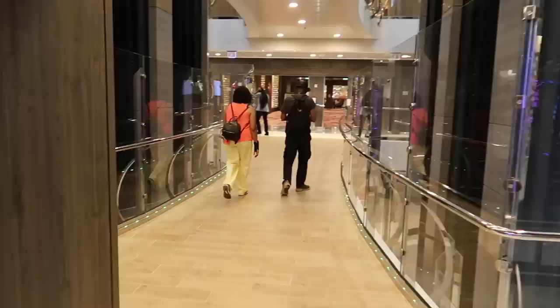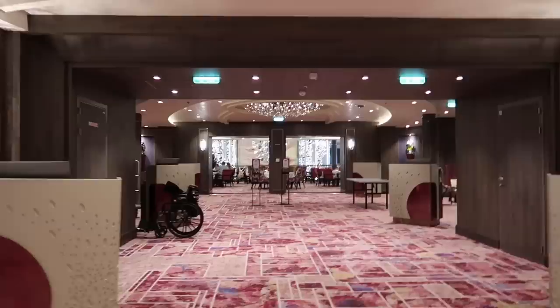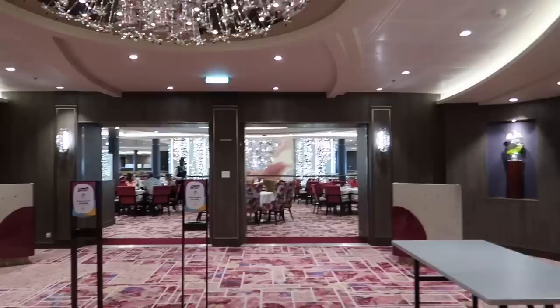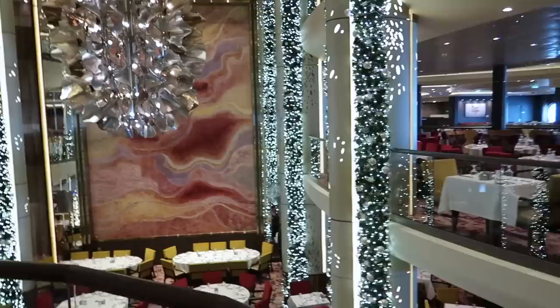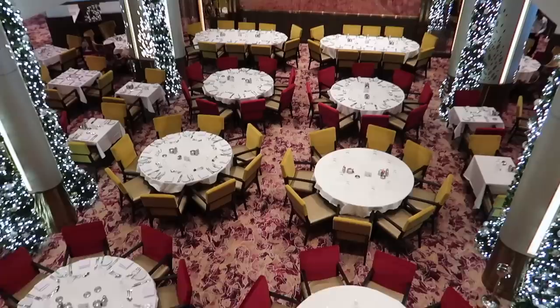Let's head now to the main dining room. I can already see the festive lights — cruising at this time of year visually looks fantastic. A very nice red and gold theme going on in the dining room. This ship is so big — filming this whole tour video has taken me so many hours and I think I did well over 10,000 steps today just walking around filming everything.